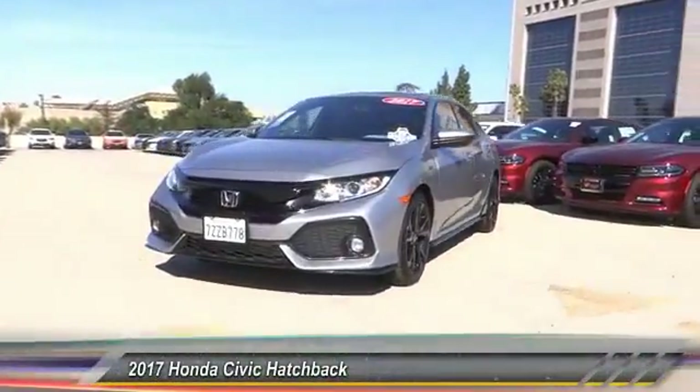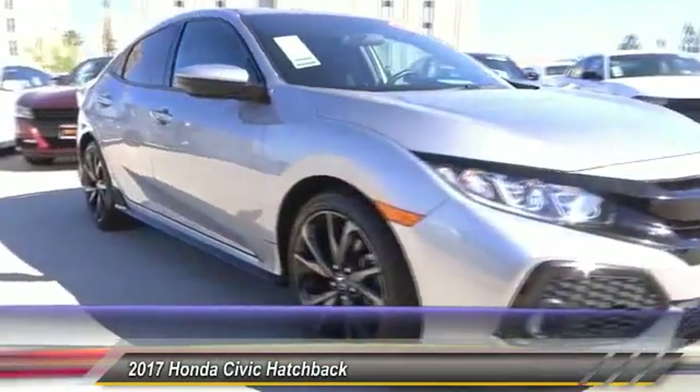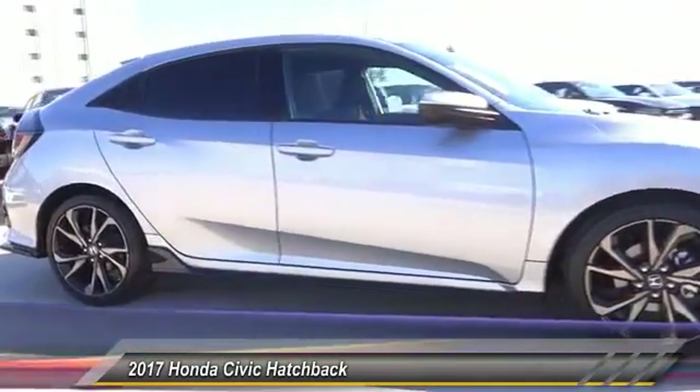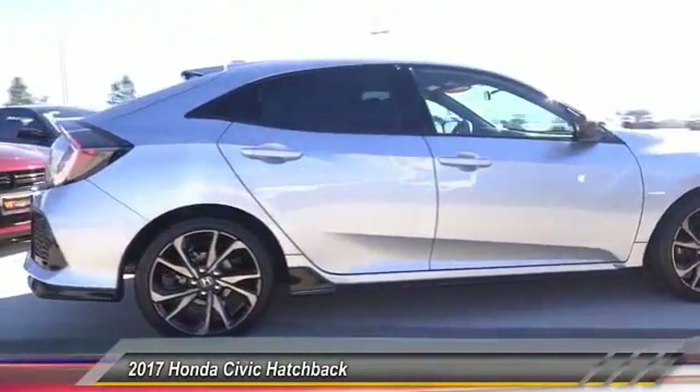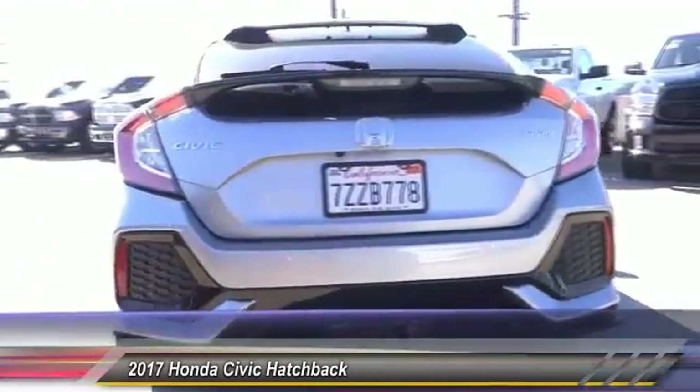The 2017 Honda Civic is practical, has awesome gas mileage, and is incredibly reliable, and is priced below $25,000. This vehicle has less than 15,000 miles. Here are some of this vehicle's great options.